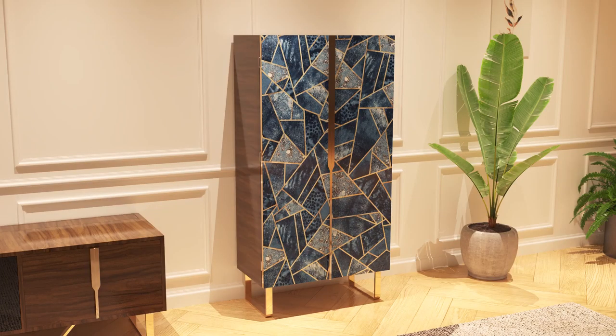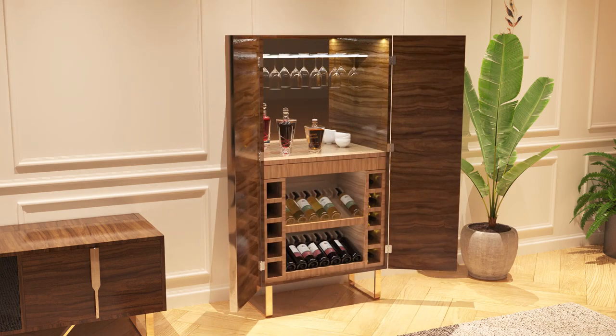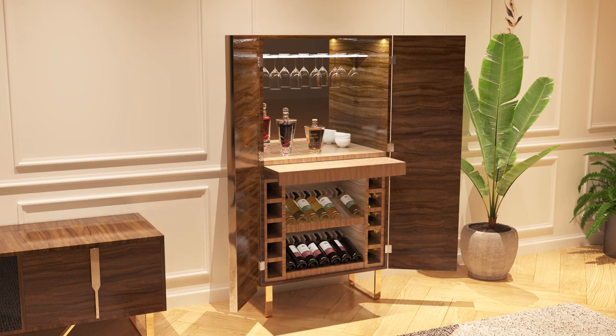On the side, you can see our mosaic sideboard with brass finishes. This piece of furniture is equipped with doors featuring a blue marble mosaic, a mirror, wine compartments, a removable compartment, and a ceramic cup holder, all illuminated by LED lights of different intensity.